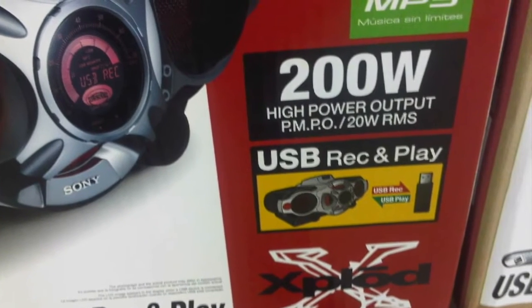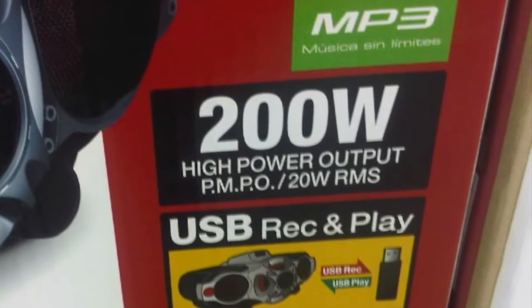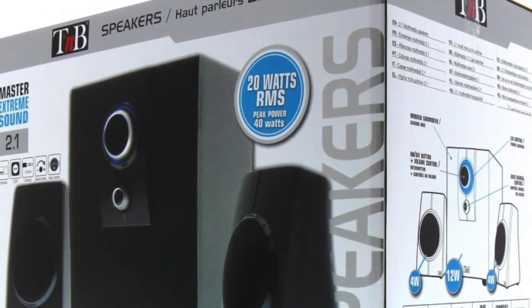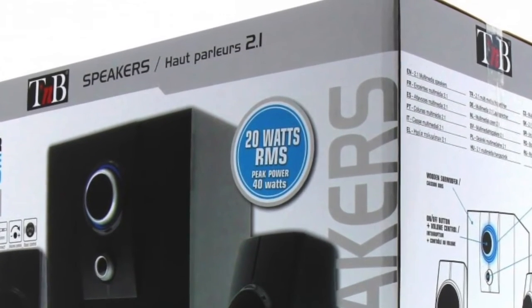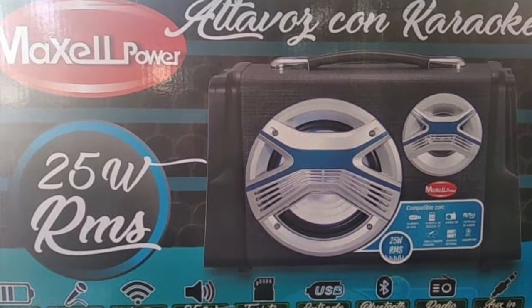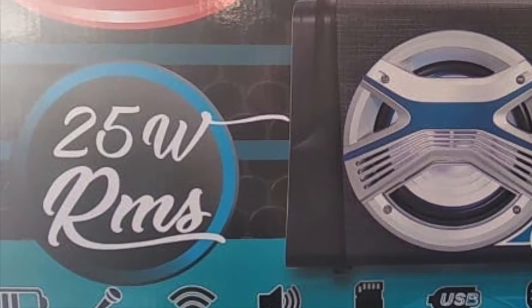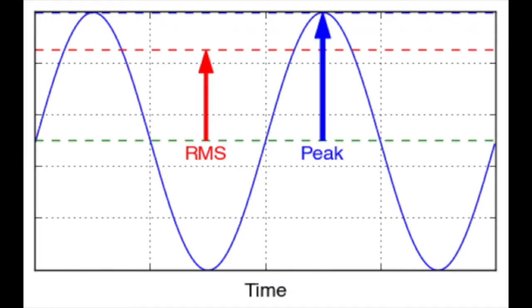The average watts, also known as RMS — root mean square — is the power that a loudspeaker can withstand continuously without breaking down. RMS is the most reliable measure of power that we should always ask about when buying a loudspeaker. Although a loudspeaker may have power peaks where it reaches, for example, 400 watts, RMS gives us the average power at which it will work continuously, so we can say it is the real measure. In this picture we can see graphically the difference between both: the blue wave indicating the power peaks, and the space between the dashed green and red lines showing the average and continuous power.